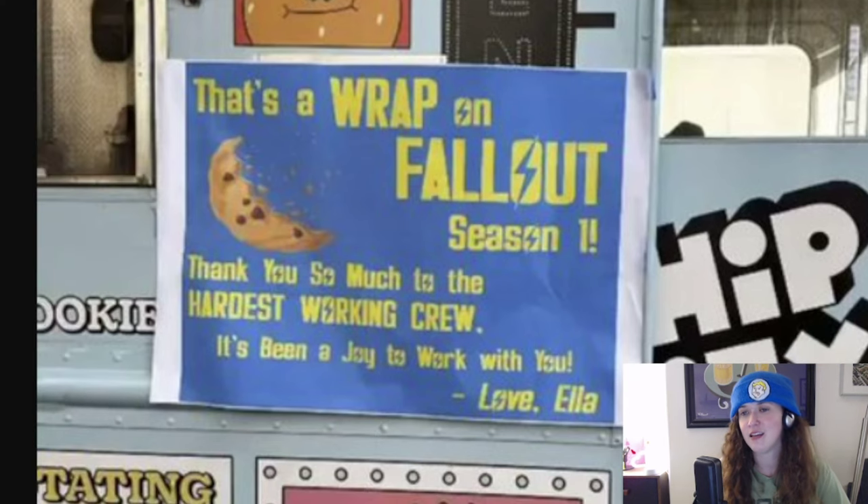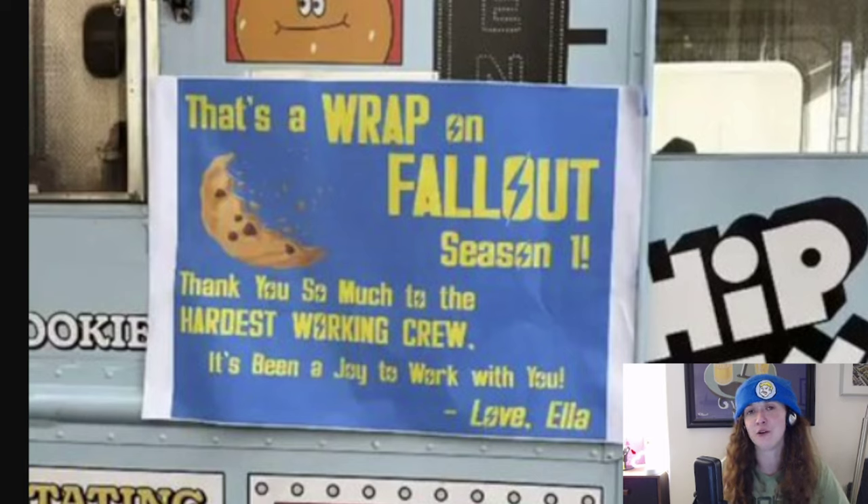It's a wrap. The Fallout show wrapped last week, according to my source on set and this leaked image, which appears to be from one of the stars, Ella Purnell. She put a little cookie on there, said they're hardworking. I hope she gave them cookies too — I'm imagining that's what this was. A cute little thing.